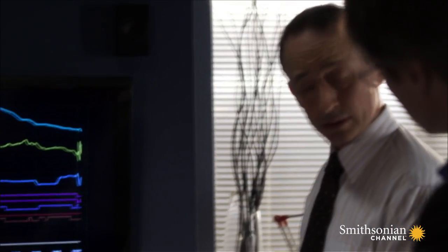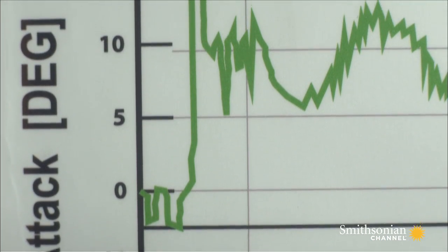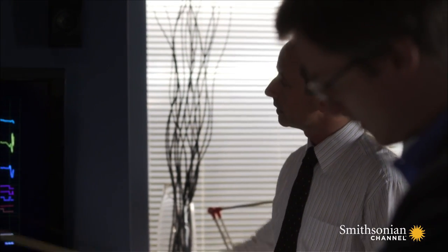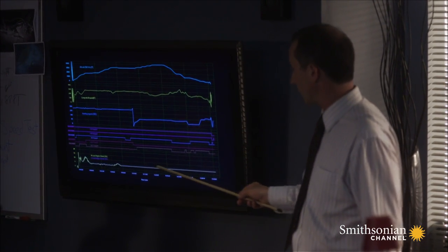That's odd. Partway through the flight, two critical sensors failed at exactly the same time. We know they were descending here, but the sensors still show a climb.